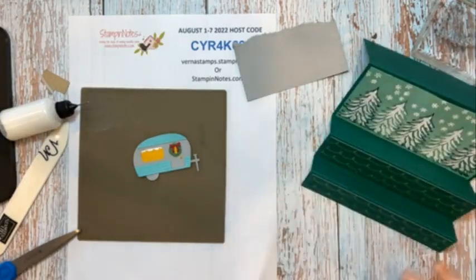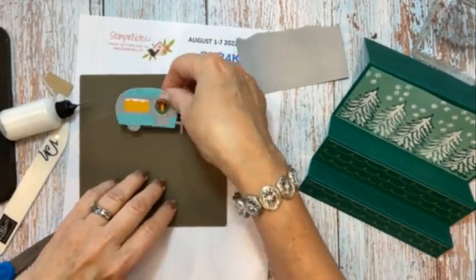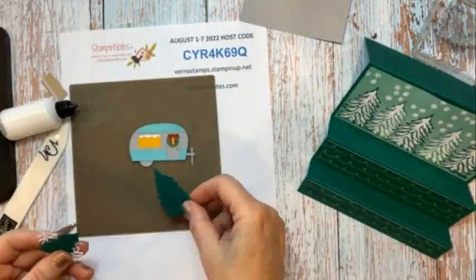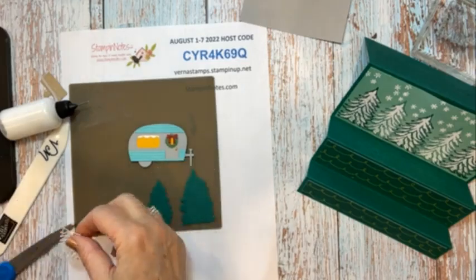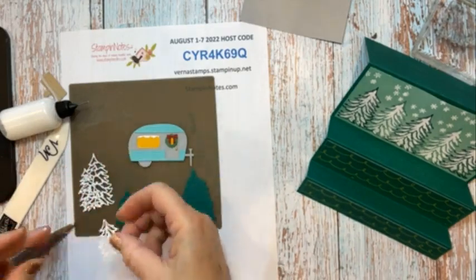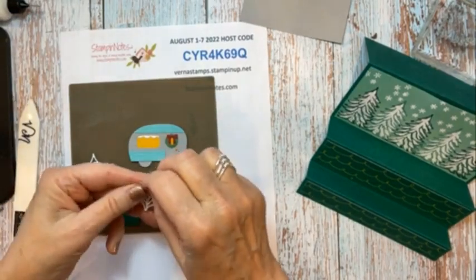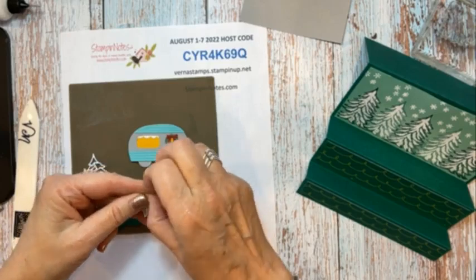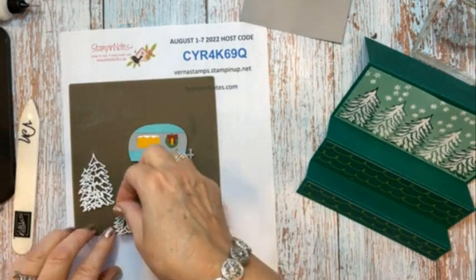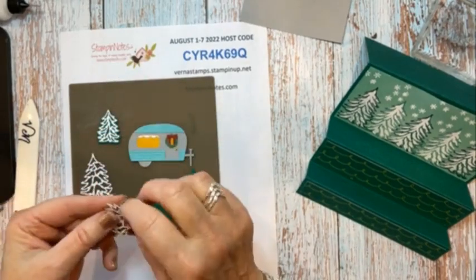Let's build our trees. I've die-cut the solid tree images — there are three different images. And I've die-cut the snow shape layers using the adhesive sheets. So all I have to do is peel off the adhesive off the back — it should come off as one piece. I love these adhesive sheets. And that goes right on there on our little trees.